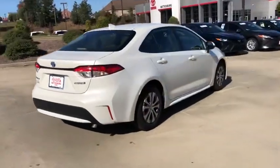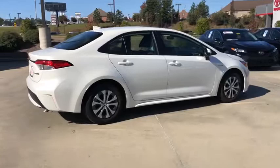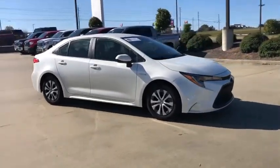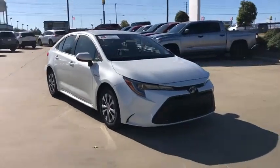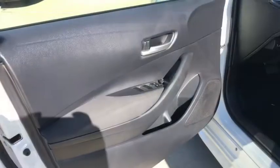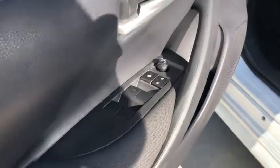Here are some of this vehicle's great options: backup camera, keyless entry, steering wheel audio controls, traction control, stability control, lane departure warning, anti-lock braking system, Bluetooth, adjustable steering wheel, power steering, aluminum wheels.